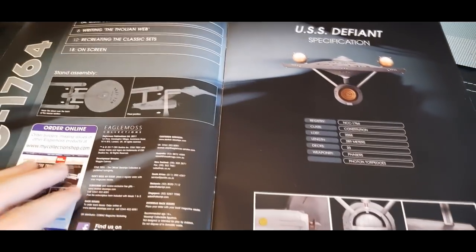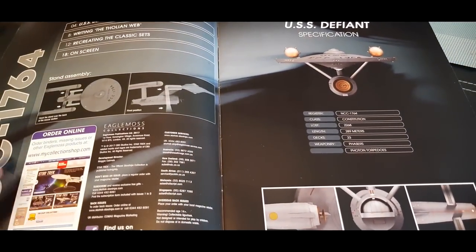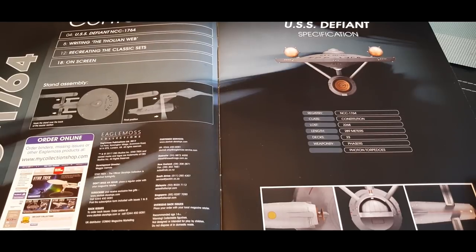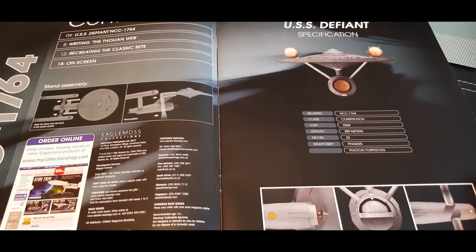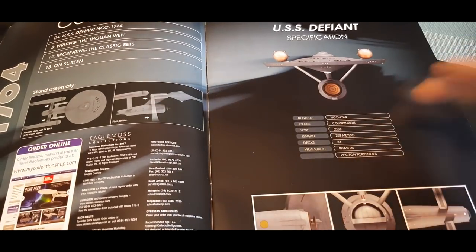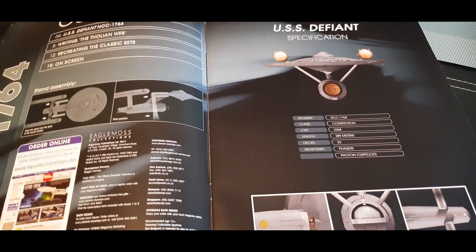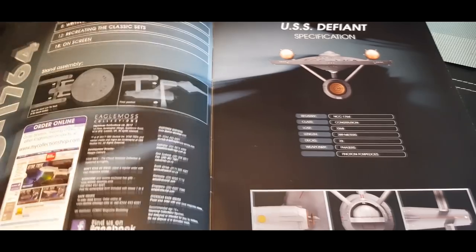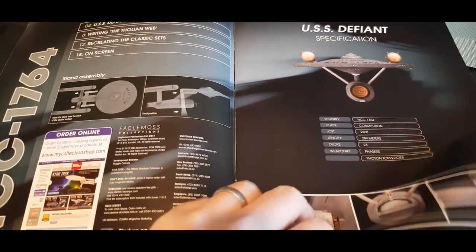There is a rich lore to this ship, further explored in Star Trek: Discovery as well. For those choosing timing — if you are about to watch that series or are in the middle of watching it, I'll keep spoilers to a minimum, but spoilers have been warned. We have our four sections: USS Defiant, Writing the Tholian Web, recreating the classic sets and on-screen appearances, photon torpedoes, phasers, 23 decks, lost in 2268.